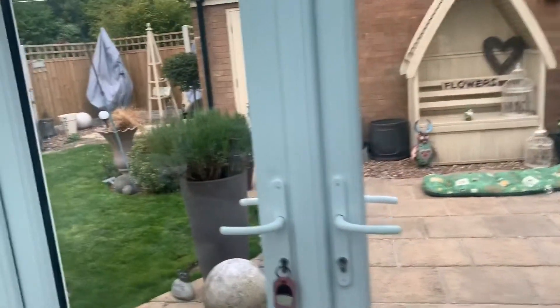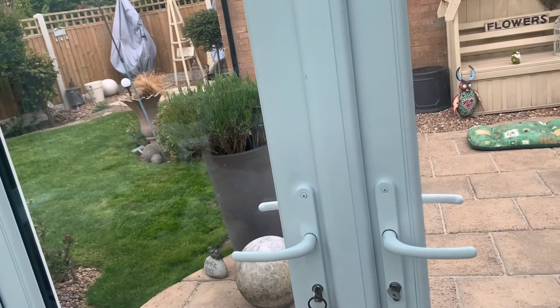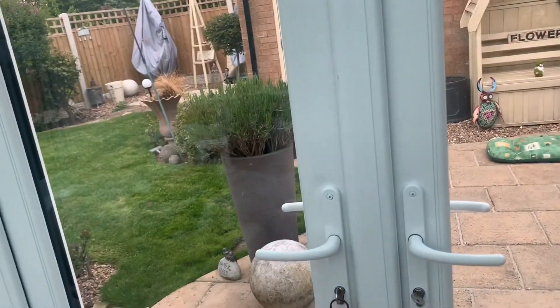It's half past seven at night and I realised I need to go outside because I need to water the tree we planted yesterday - if we don't water it it might die. So I'm just going to nip outside and give it a quick water.